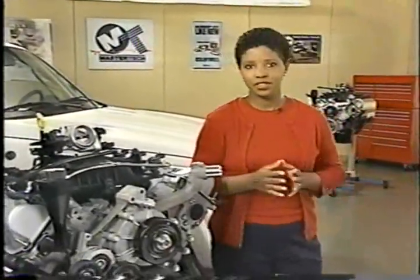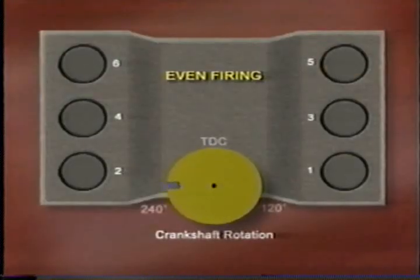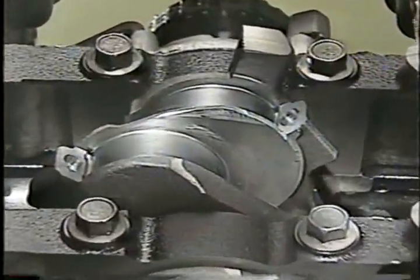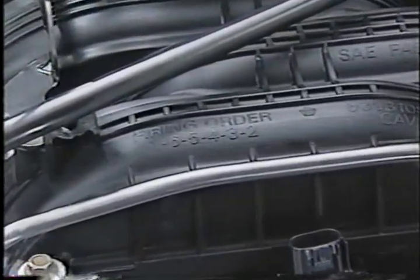The 3.7-liter engine has some differences in components and operation that are important for you to know. The 3.7 is an even-fired engine, which means that each cylinder is fired at 120-degree intervals. This is different from odd-fired V6s, such as the 3.9-liter used previously in Dodge trucks. This even-firing is made possible using a splayed crankshaft, which allows a cylinder to be fired every 120 degrees. The firing order for the 3.7 is 1, 6, 5...